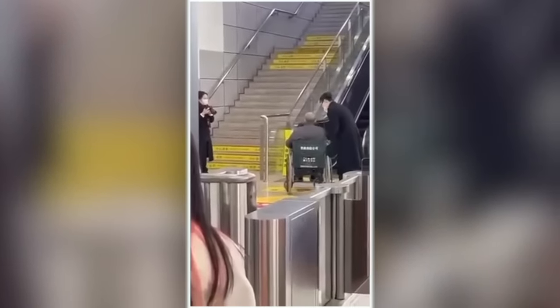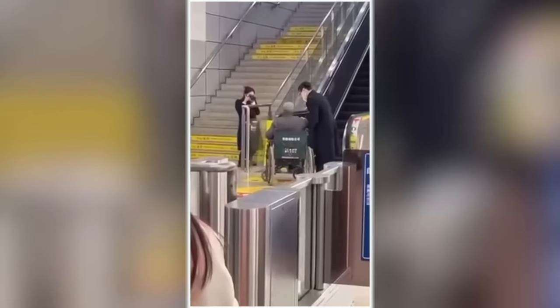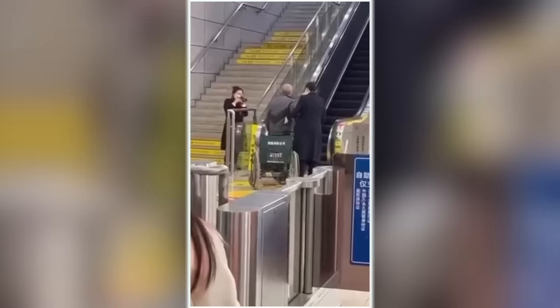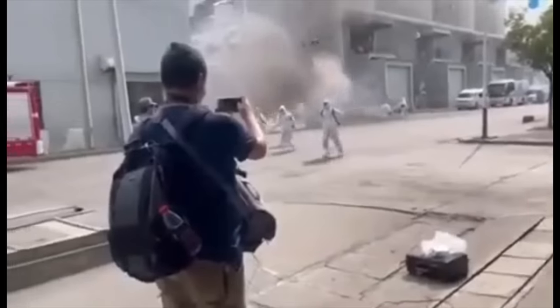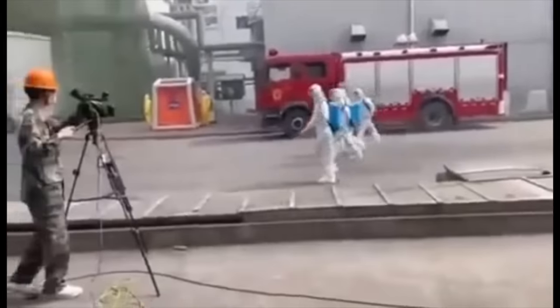This is a propaganda photo shoot for a subway system in China. Watch closely. What did that nonsense have to do with this? And more importantly, what does any of this have to do with the earthquakes that have devastated parts of Turkey and Syria? Well, quite a lot, as you'll find out.